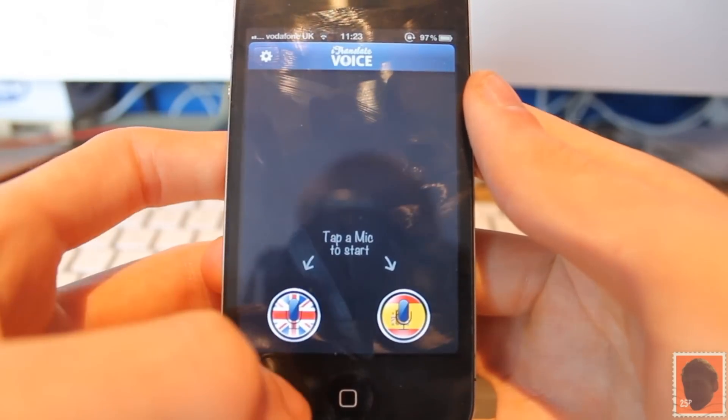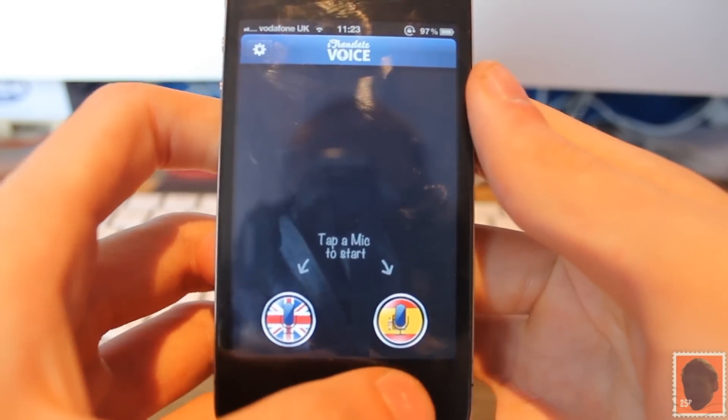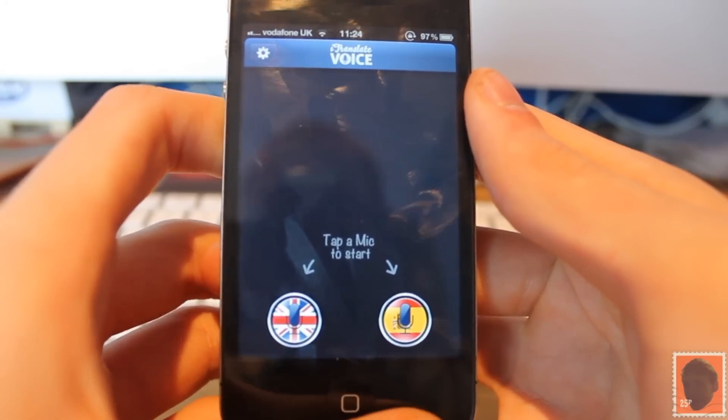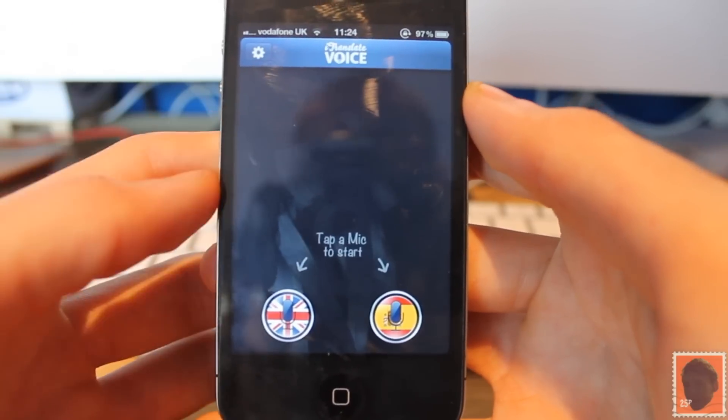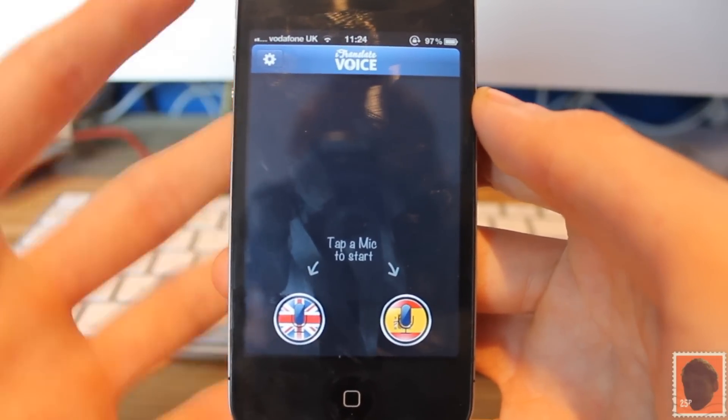As you can see here, I have different countries — English to Espanol. If you want to go for Espanol you can tap that one, or you can tap the English one to speak English and translate to Spanish. It's very easy and not that hard to understand.